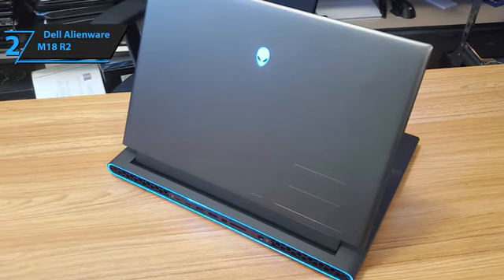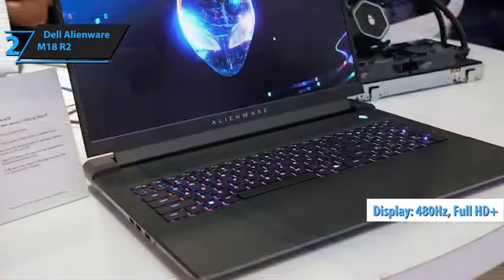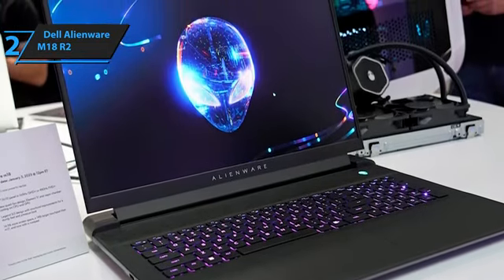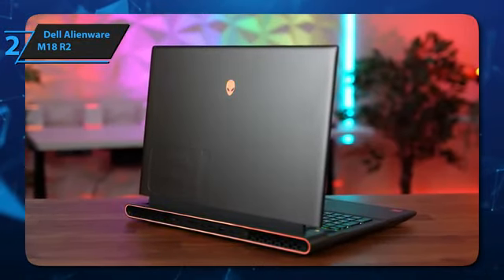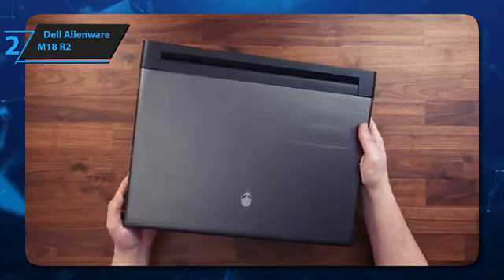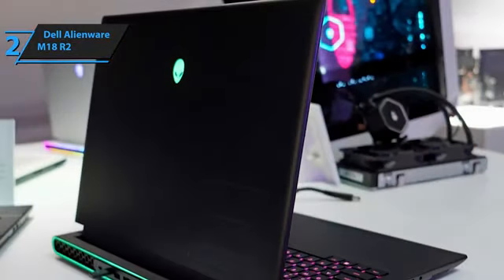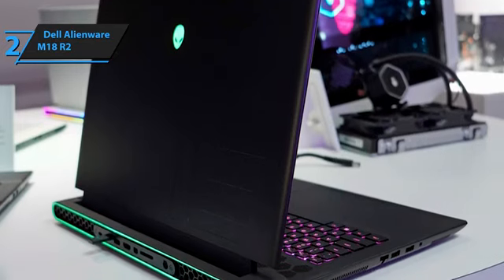For any eSports player who wants the smoothest and most responsive display, the Alienware M18 R2 comes with a full 480Hz Full HD Plus display. The device was clearly designed with one thing in mind: power. Whether you're crunching numbers or fighting waves of enemies, this gaming laptop rarely breaks a sweat or drops frames. Unlike the 14 and 15-inch machines, the 18-inch laptop offers OEM license to be extravagant with its spec offerings. And despite all those high-powered specs, the M18 R2 stays remarkably cool thanks to Alienware's in-house cooling system.